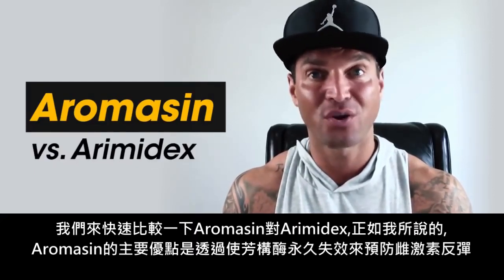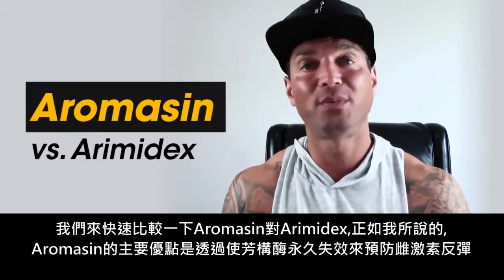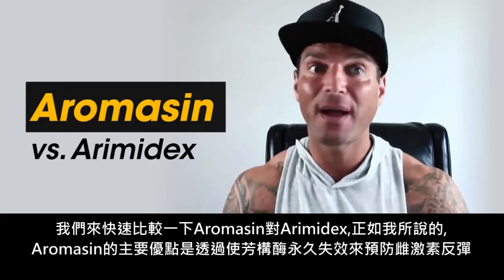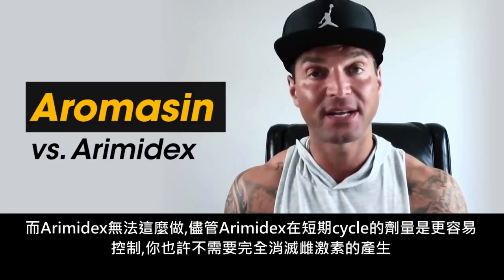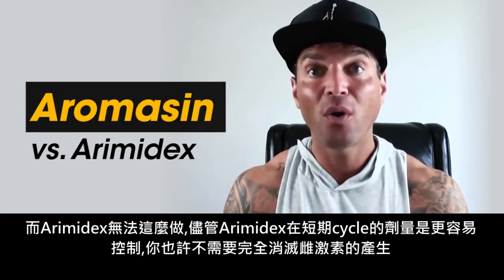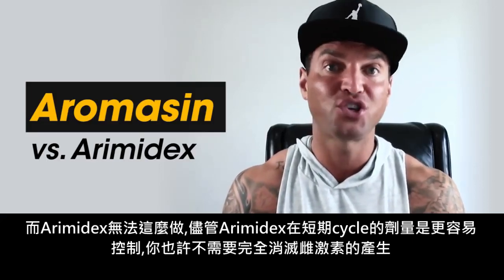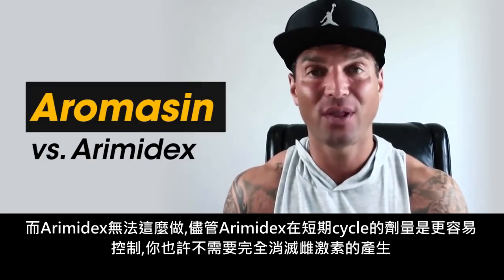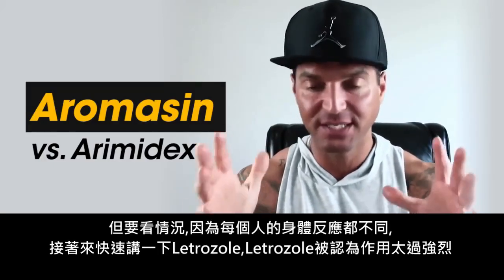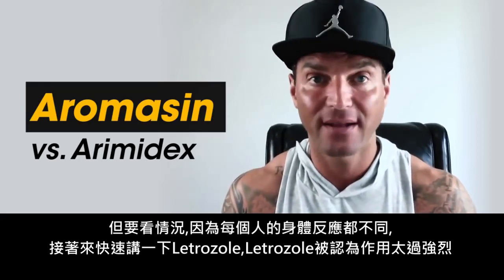Let's quickly cover Aromasin versus Arimidex. The main advantage is that Aromasin will prevent any estrogen rebound by permanently disabling the aromatase enzyme, while Arimidex simply can't do that. Though Arimidex is a lot easier to control in terms of short-term dosing — meaning with short cycles under eight weeks you might not need to eliminate your whole estrogen production — but it just depends, because every single person is different in how their body responds and reacts.